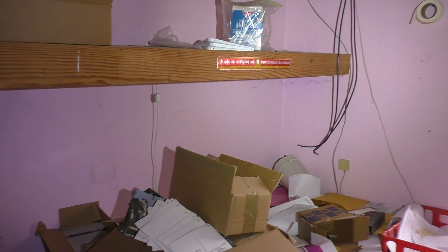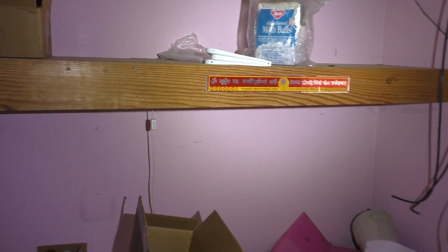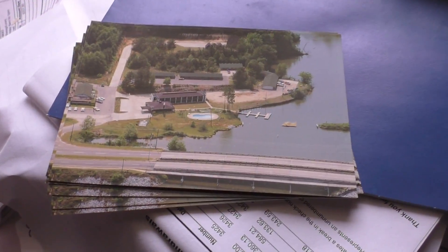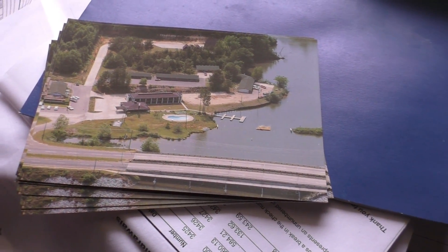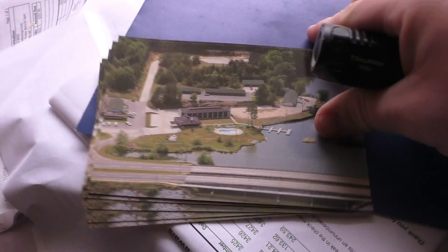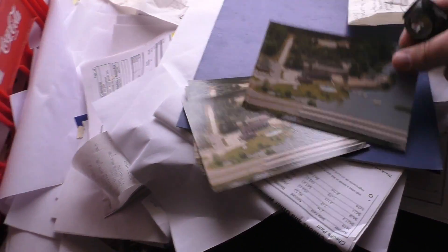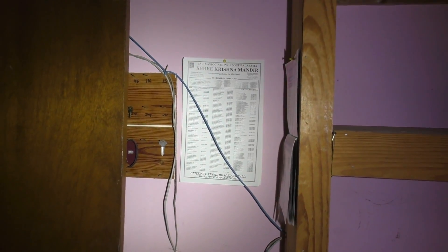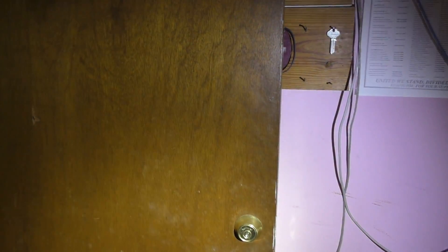I'm guessing the owner was Arabic or Indian based on the type of language written here — that's probably the owner's ethnicity. Oh look, here's an overhead shot — that's the same photo I shared earlier, so that's pretty cool. These are postcards, and there are even some baby photos on the ground. 'Shri Krishna' — maybe Hindu-owned, I'm not sure.